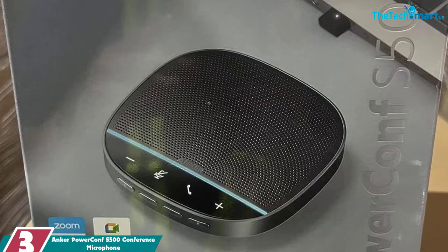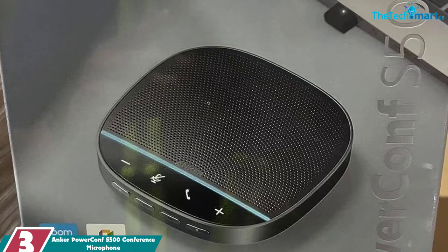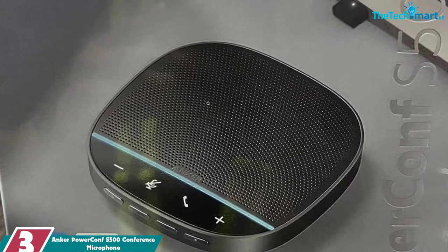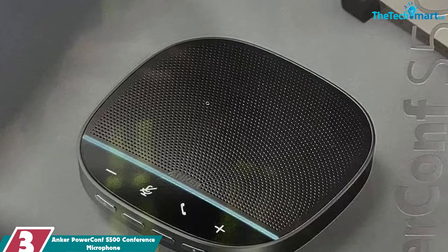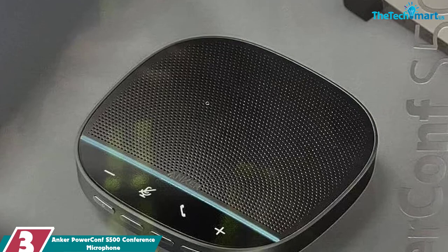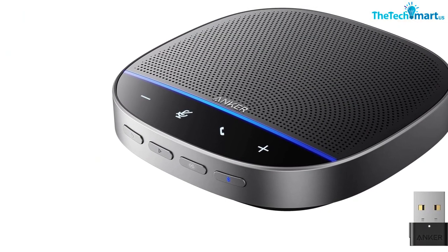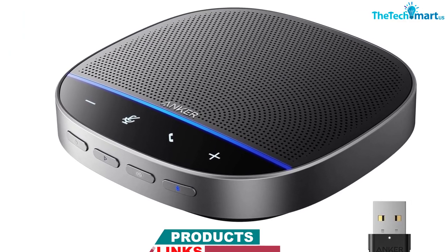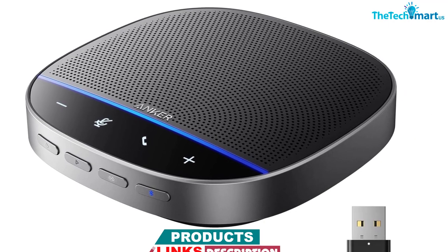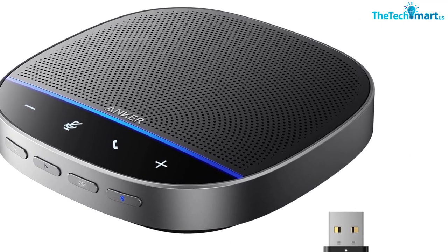At number 3, we have the Ankur PowerCon S500 Conference Microphone. The Ankur PowerCon S500 is a powerful and easy-to-use speakerphone that delivers clear two-way communication and hi-fi sound. It is Zoom Rooms and Google Meet certified to ensure high-quality communication, and features voice radar technology to eliminate unwanted noise for a more immersive meeting experience. The speakerphone also supports full duplex communication, which means that both parties can speak at the same time without interrupting each other.